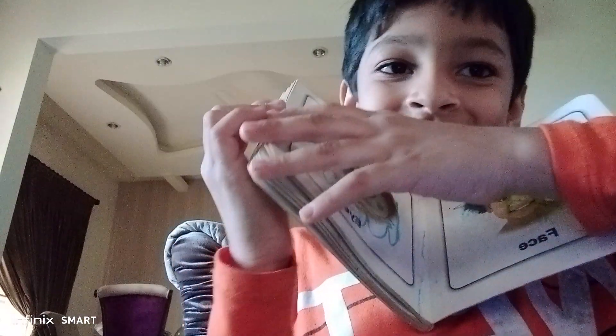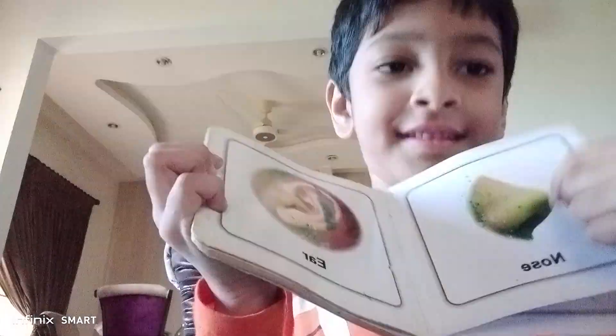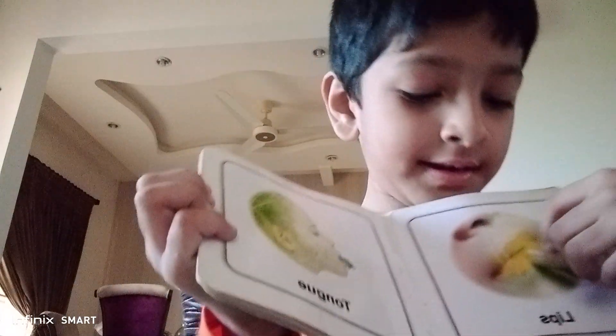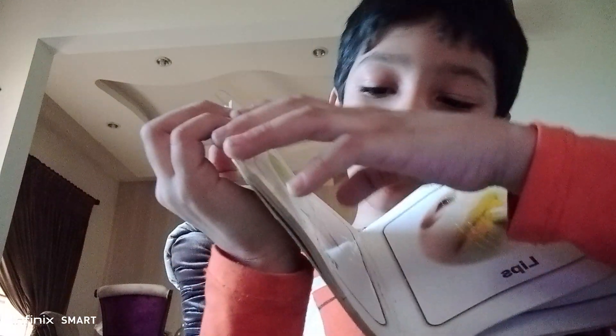This is a fish, this is eye. This is nose, this is ear. This is lips, this is tongue.